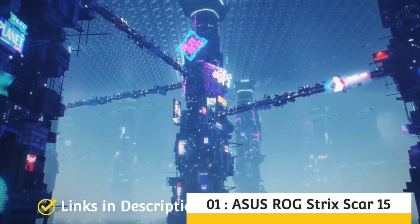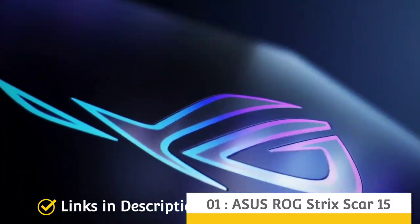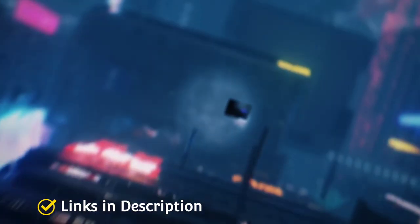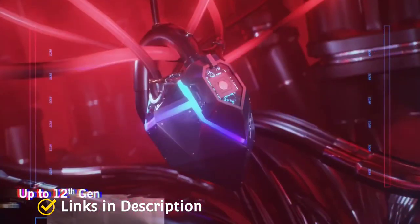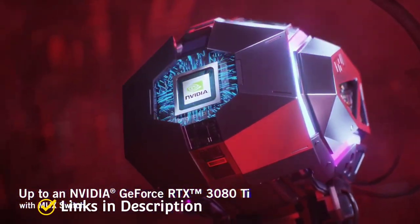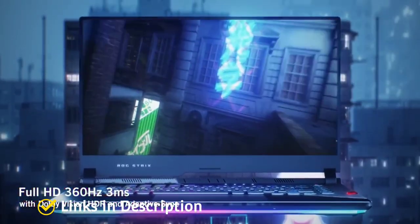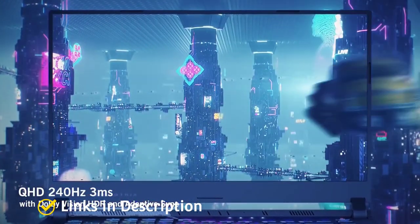Asus ROG Strix SCAR 15. For heavy-end and advanced gamers on the lookout for a reliable high-end gaming laptop around $2000, the Asus ROG Strix SCAR 15 is the one to go. Designed for snappy and intensive gaming experience, the gaming laptop is designed for every task on the horizon. Powered by the latest 12th gen Intel Core i9 processor and Nvidia RTX 3070 Ti graphics, it is here to sustain your multitasking requirements and heavy-loaded games. The device is also backed with a GPU MUX switch that offers direct communication between the GPU and display for maximum visual efficiency.